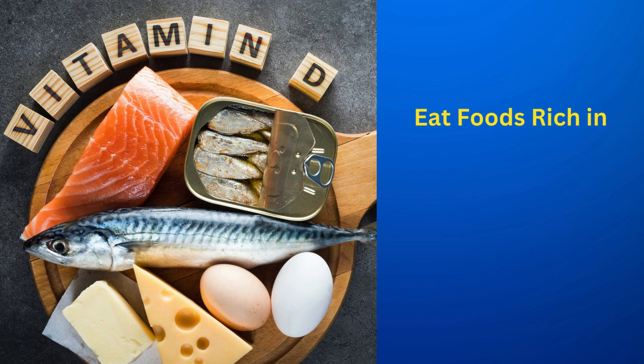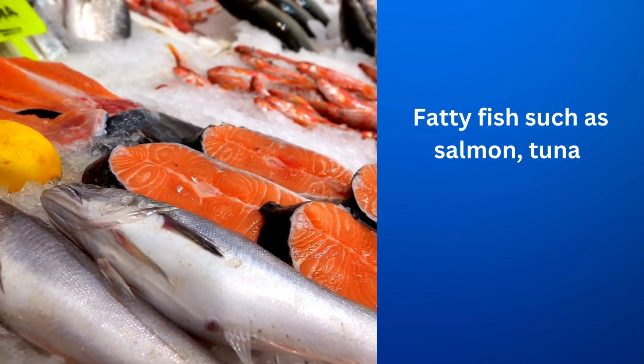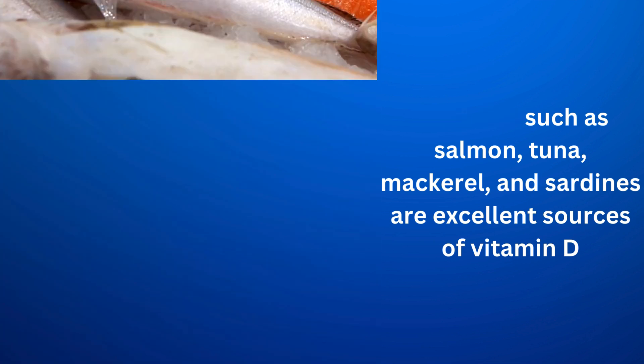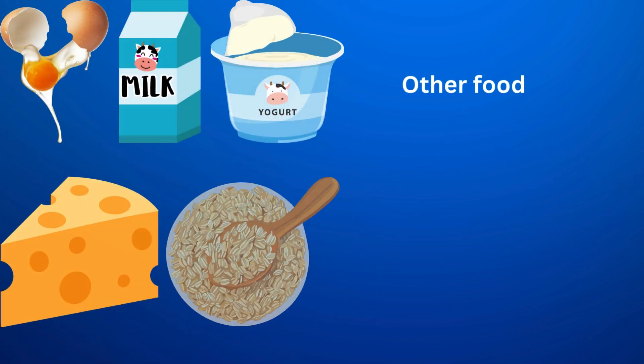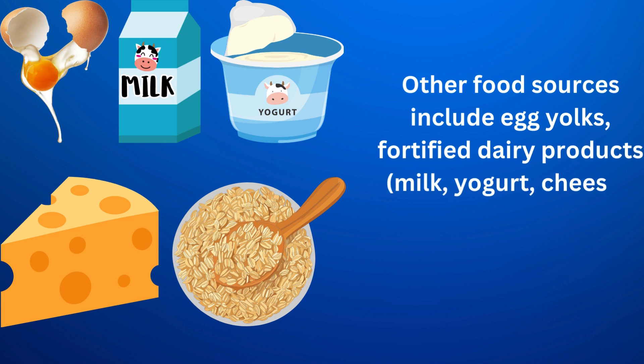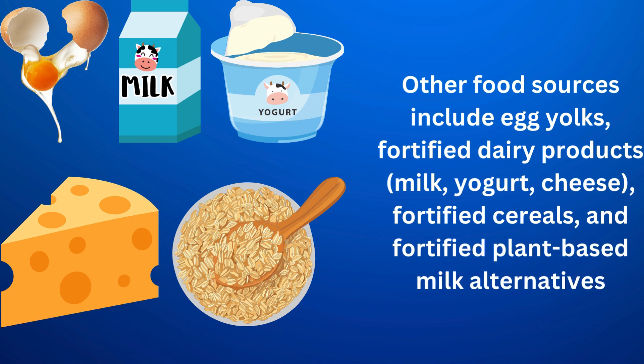Eat foods rich in vitamin D — include foods that are naturally rich in vitamin D in your diet. Fatty fish such as salmon, tuna, mackerel, and sardines are excellent sources of vitamin D. Other food sources include egg yolks, fortified dairy products like milk, yogurt, and cheese, fortified cereals, and fortified plant-based milk alternatives.